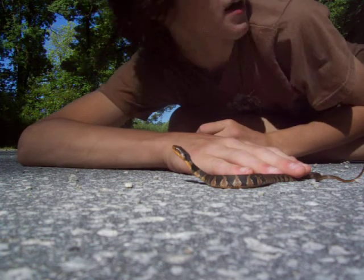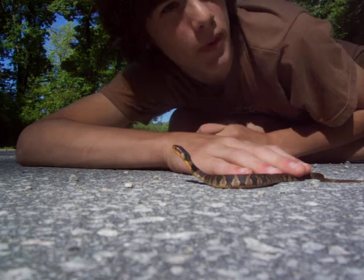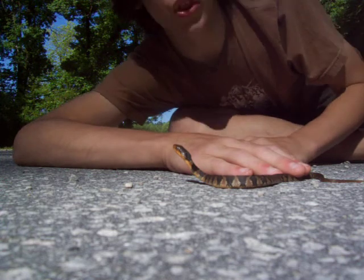Hey guys, what's up? I'm out here on Cappish Lake Road and it's actually a nice sunny day out. It was actually pretty cool last night so a lot of the herps are going to be out on the road basking for the day.